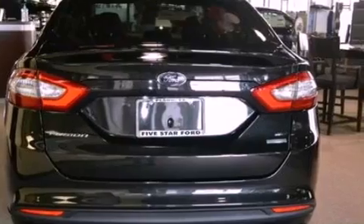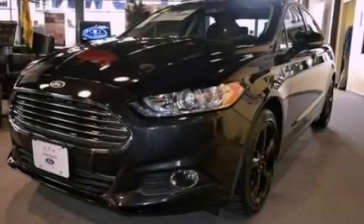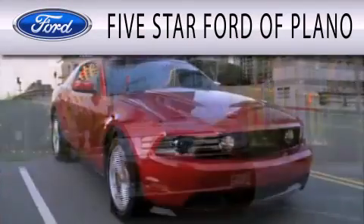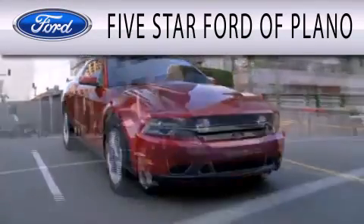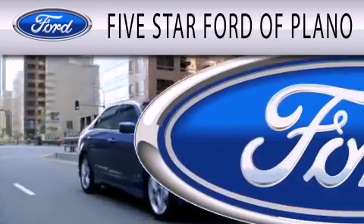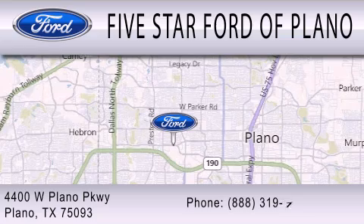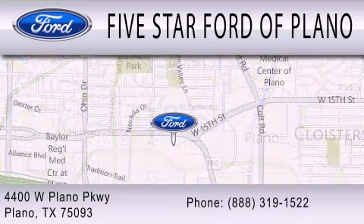This vehicle won't last long at this price, call and arrange a test drive now. Five Star Ford of Plano is dedicated to doing everything possible to ensure that the experience you have selecting your next vehicle is as pleasant as possible. We are located at 4400 West Plano Parkway in Plano.